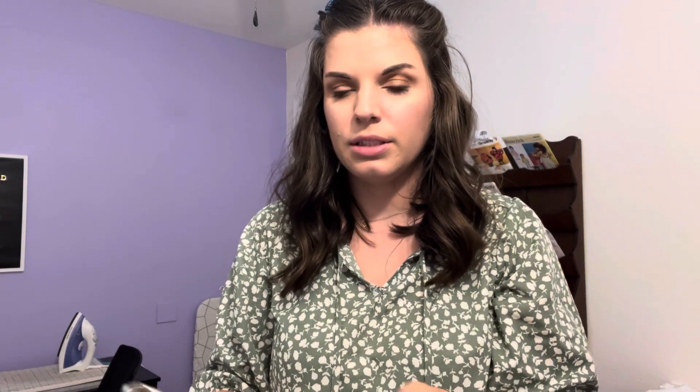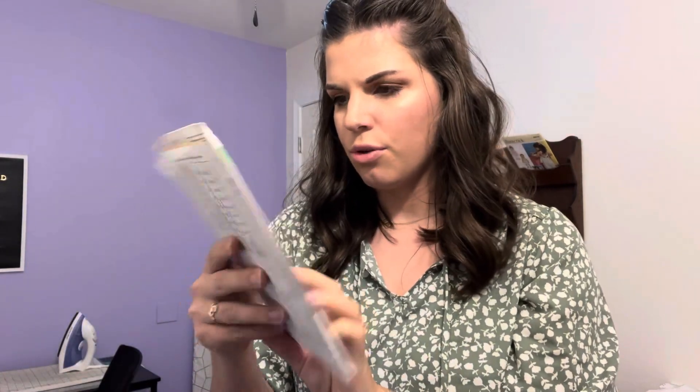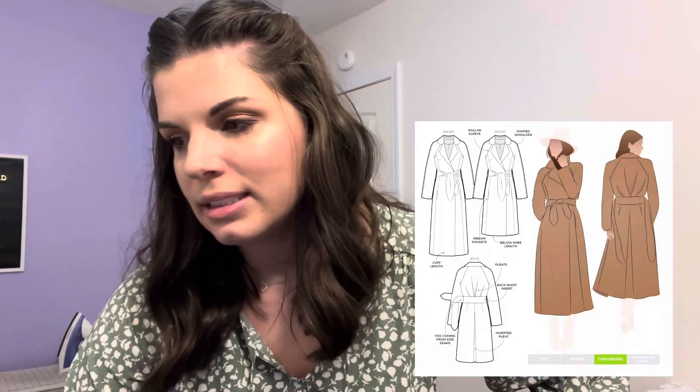My mom gave me Simplicity 2860 and some fabric before she retired — she never ended up making them, so she passed them on to me. That pattern has amazing fit, but it doesn't have the welt pockets in the back, so I'd make the Miriam ones first. I really like the Miriam Trousers — they're very professional, very sharp. You could make them in cool colors to coordinate with really nice blouses, like the Rhapsody. Big fan.